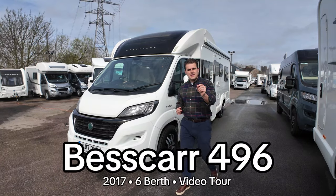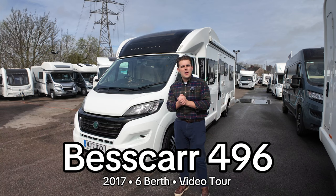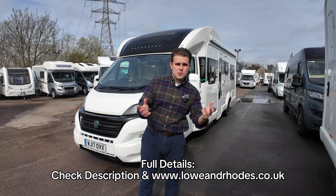Hi guys, it's Jason here from Longwood Roads. Exciting video today — we're looking at the Bessica 496. This is a 2017 motorhome that we've got in stock, available for sale. Go to the description below for all the details as usual.